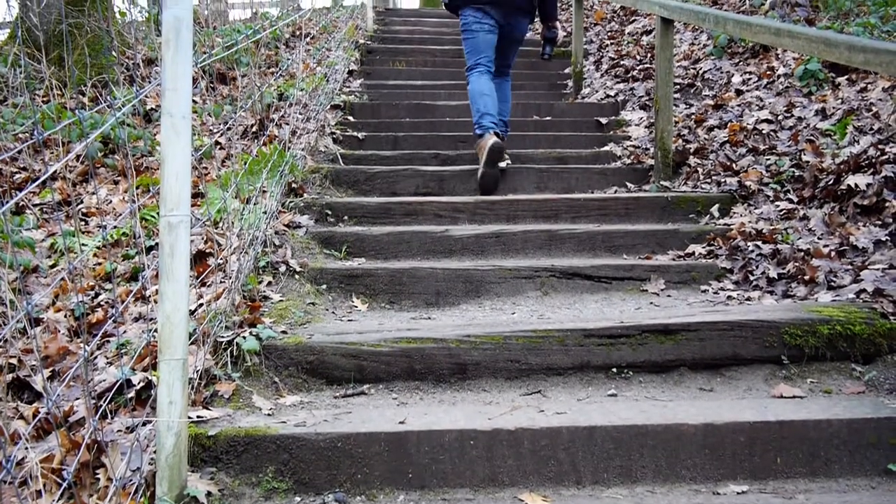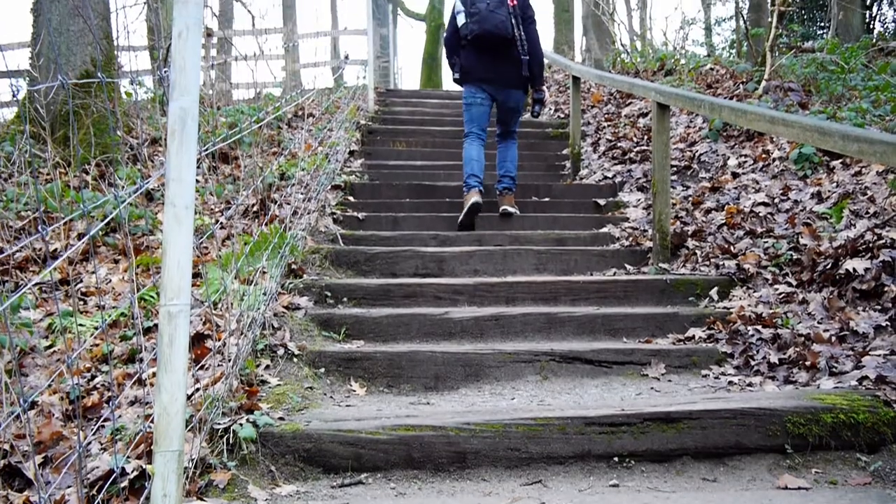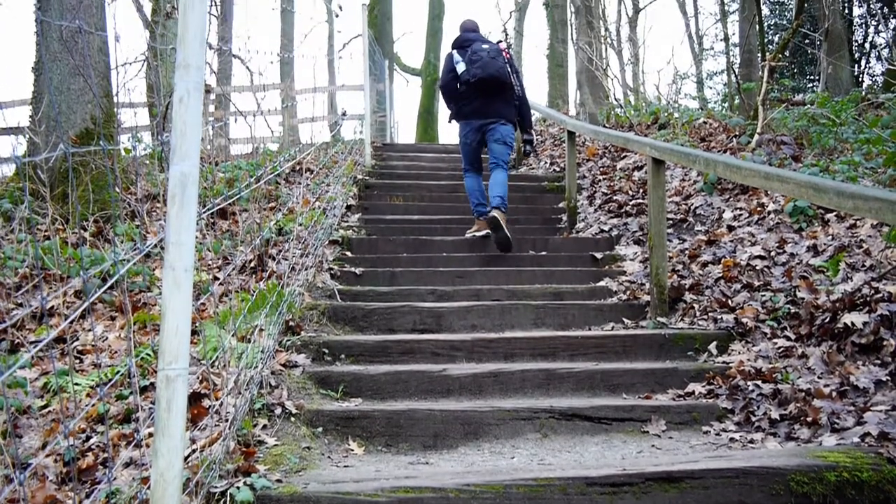We decided to visit the third inhabitants of the Game Reserve, the Tarpans. However, the next time we made our way back home instead.